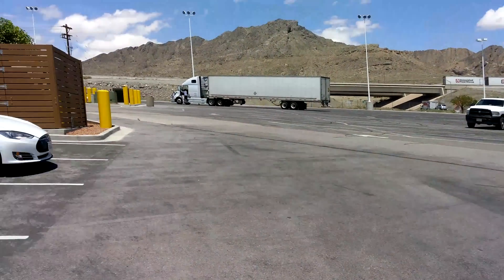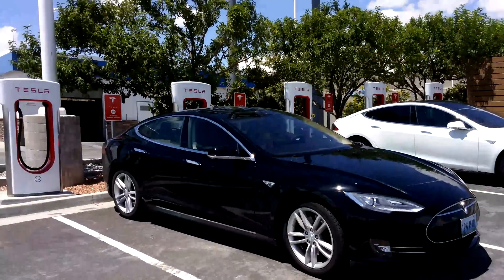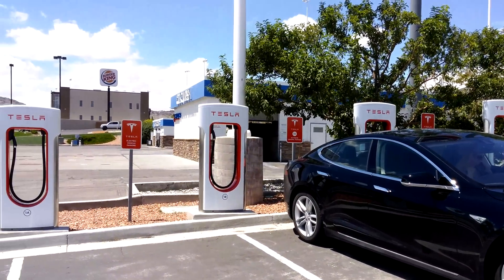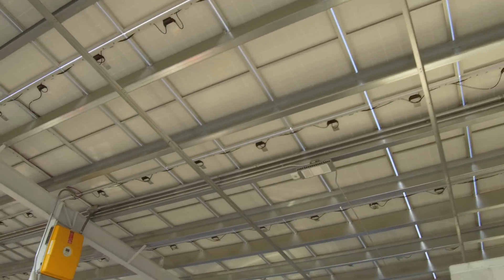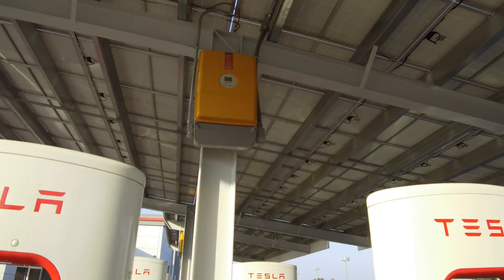This was reported over in Europe at the London supercharger, which is really kind of neat. They're talking about putting solar panels and power packs at all of the supercharger stations eventually.